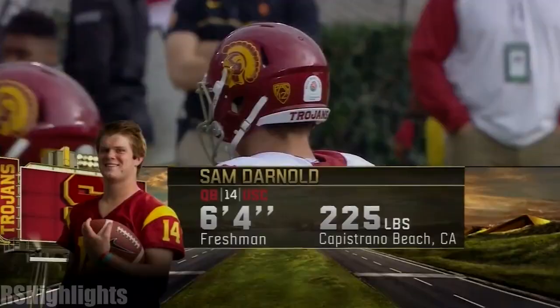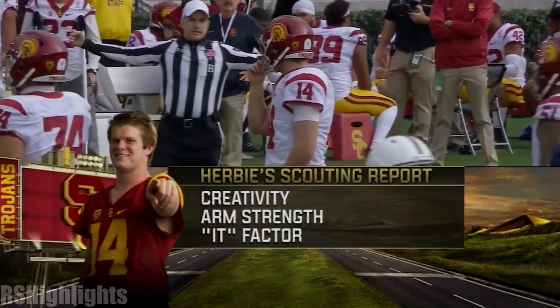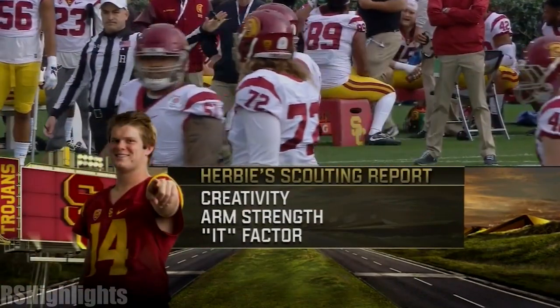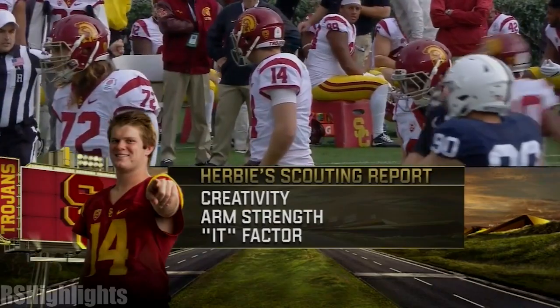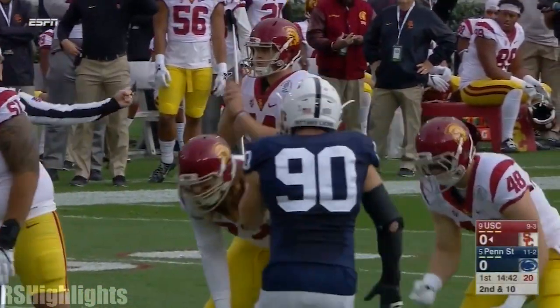McSorley's expecting him to go deep. Sam Darnold — look at him — 6'4", 225 pounds. Brings a lot to the table as a quarterback. Creativity, he will scramble, make plays happen. You'll see the arm talent and that 'it' factor. His players believe in him.